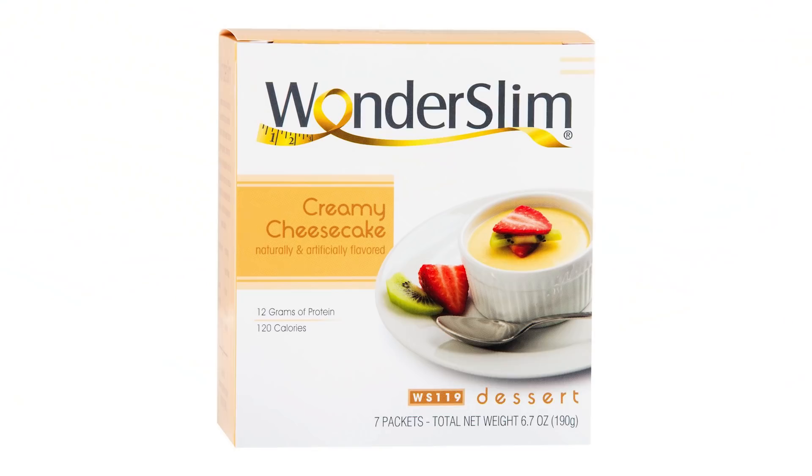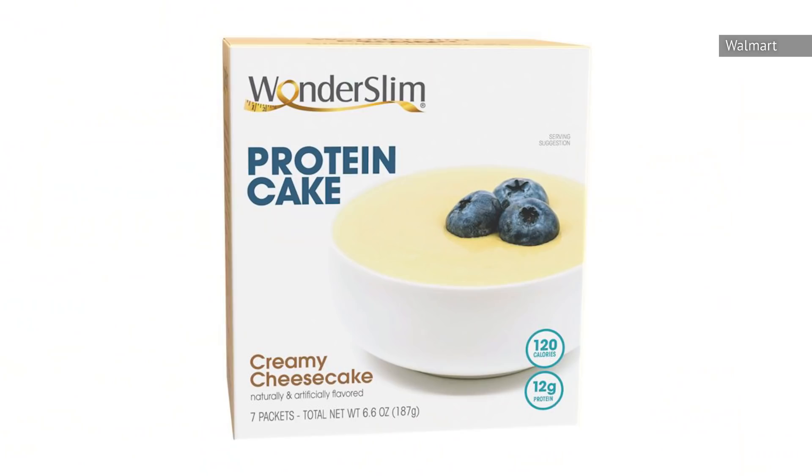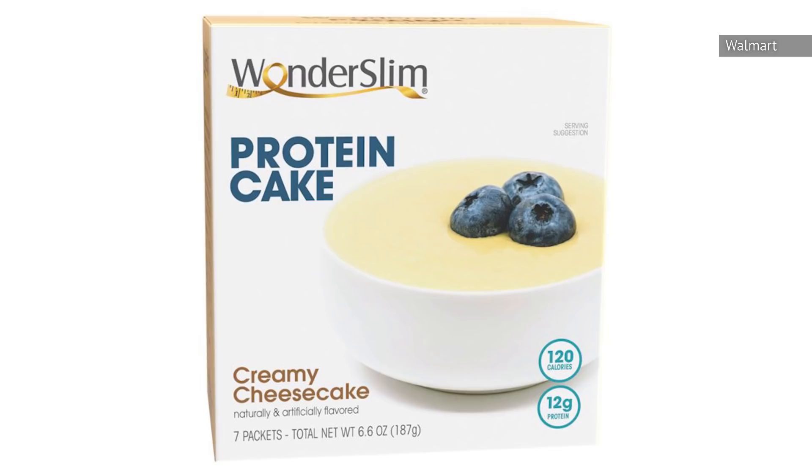There's a really good reason not to buy Wonderslim's low-fat mini-cheesecakes, as there's a warning on their box that the product contains a chemical known to the state of California to cause birth defects or other reproductive harm. If that's not enough to convince you to stay away, it also contains sucralose and corn syrup solids. For those reasons alone, you really, really shouldn't buy this frozen dessert.